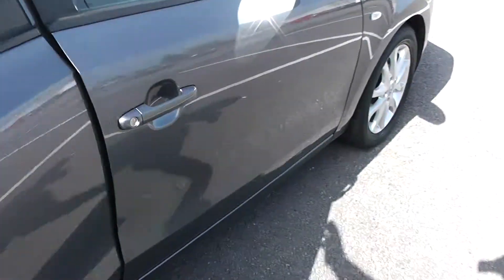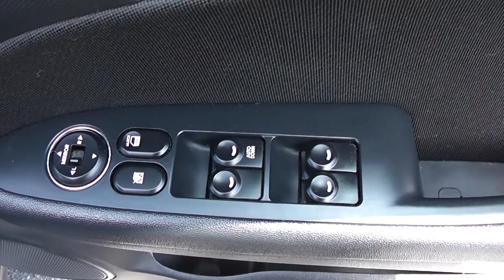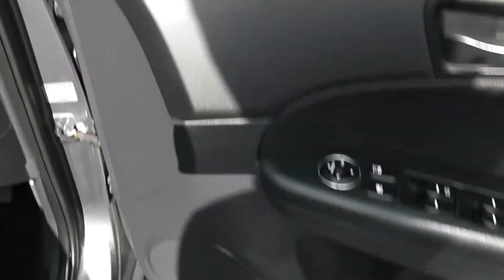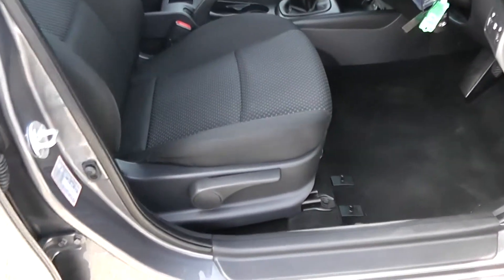Moving into the front of the vehicle. You have electric windows all around the vehicle, including electric door locking and window locking for when you have smaller children on board, as well as electric mirror adjustments. Speakers up at the top and the bottom with storage down below. Same interior running right the way through to the front of the vehicle with height adjustable driver's seat.